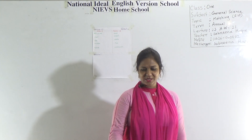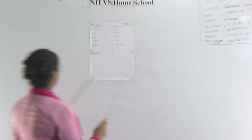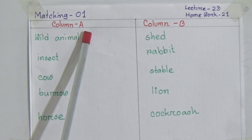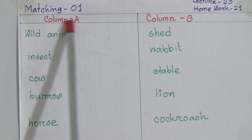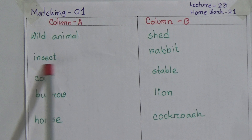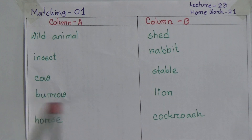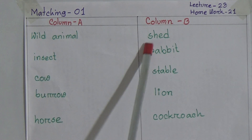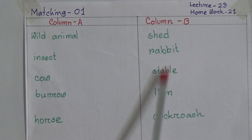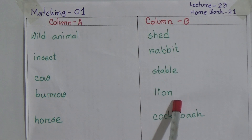Let's start our today's topic. This is Matching 1 and this is lecture number 23, and you will get homework number 21. This is column A and column B. In column A there is written: wild animal, insect, cow, burrow, and horse. And here in column B there is written: shed, rabbit, stable, lion, and cockroach.